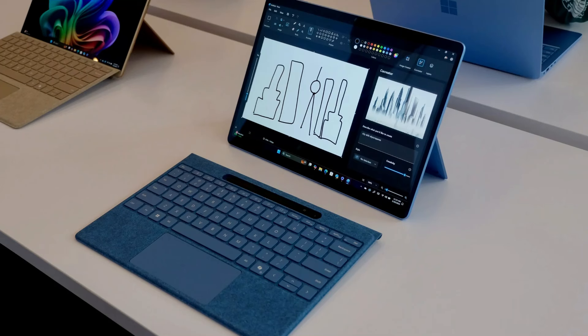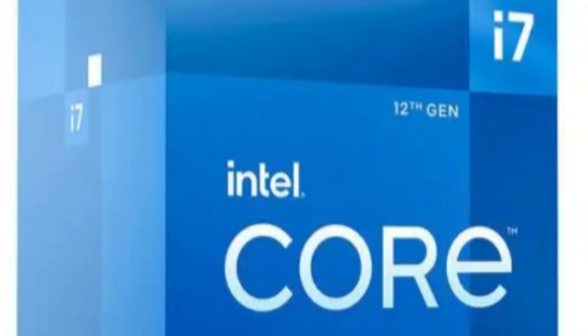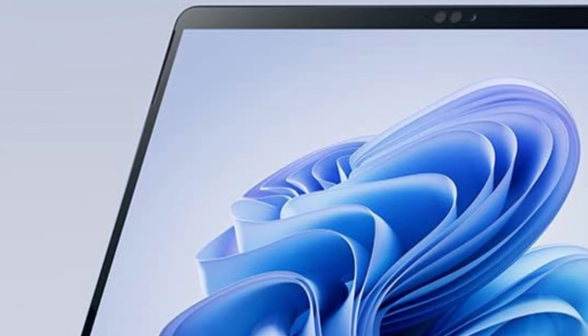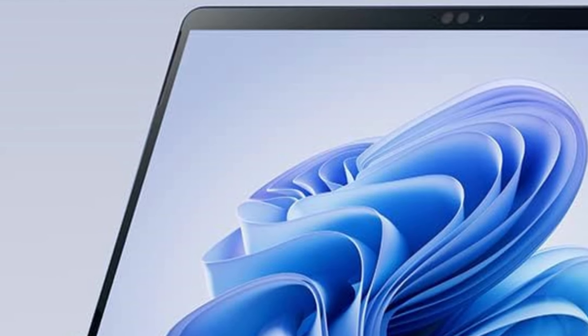For the time being, let's just say it performs significantly better than the 12th-gen Intel Core i7 Platinum found in the Surface Pro 9. If you enjoyed our video, leave a like and subscribe for future updates.